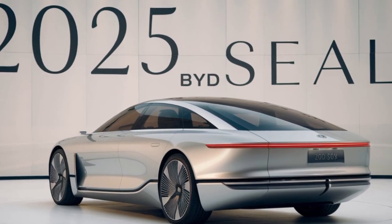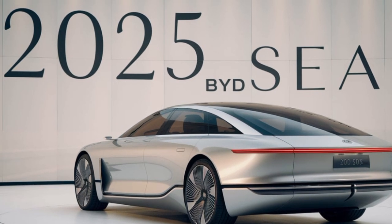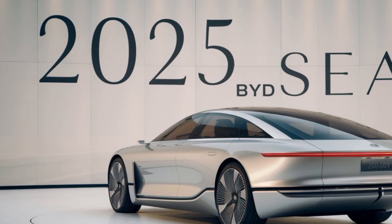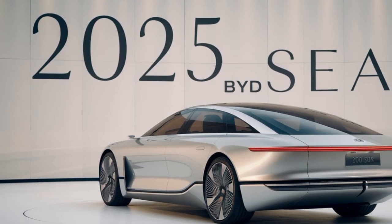Step inside and you'll be greeted by a cabin that's both spacious and sophisticated. From the comfortable seats to the intuitive touchscreen infotainment system, every detail is designed for your comfort and convenience.